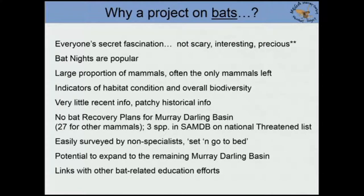We need to protect bats and we need to know more about them. There are events called bat nights that are very popular — people go along and hear a talk about bats and see them flying around with a bat detector. Bats are also a large proportion of the mammals in any habitat in Australia — sometimes 25% of mammal species, and up to 100% in very disturbed habitats. They're also indicators of habitat condition, but we have very little recent information about bats in the South Australian Murray-Darling Basin, and three species are listed as threatened under national environmental legislation.